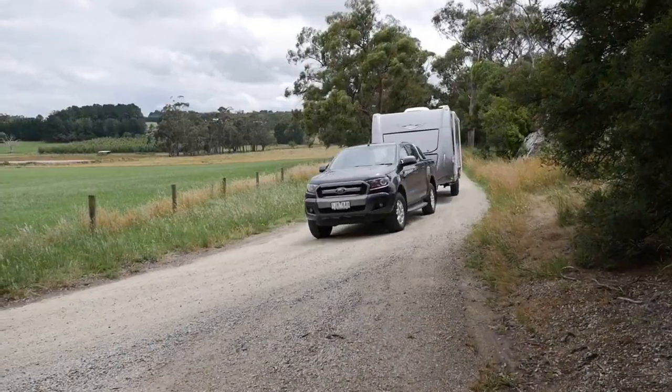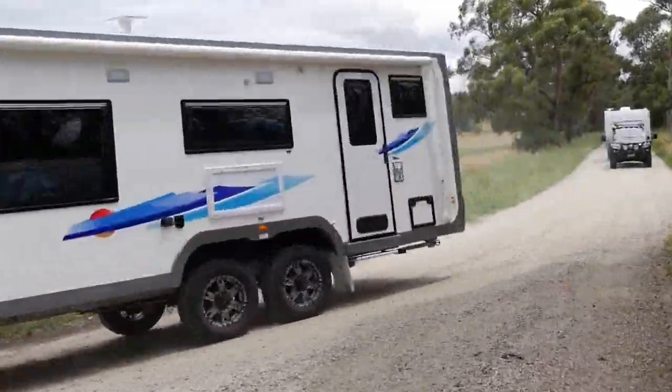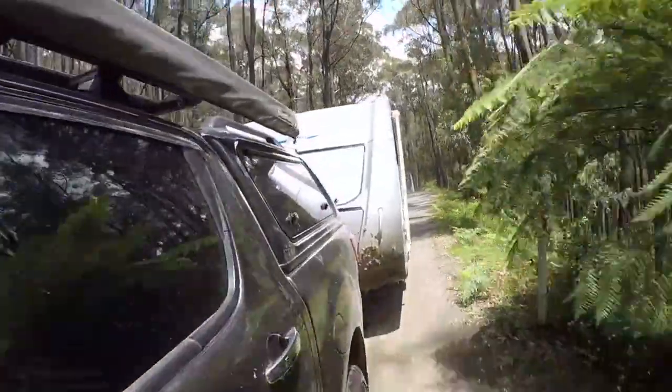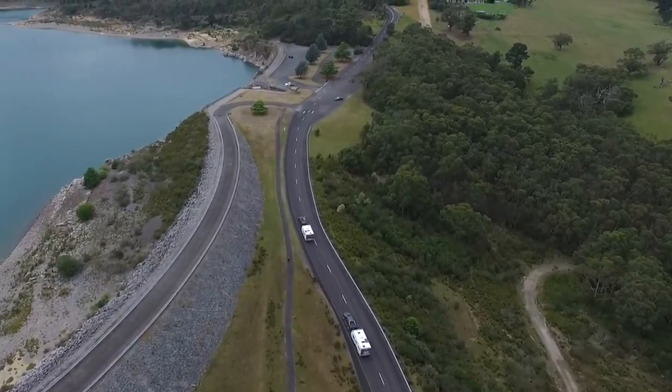Most importantly, we clock up thousands of kilometres on corrugated dirt roads with high payloads and high speeds, so when you hit the road under normal conditions you can be assured of optimum performance, durability and reliability.